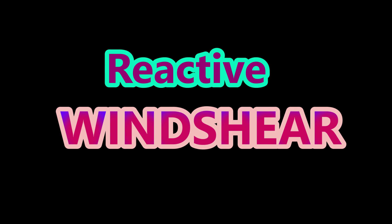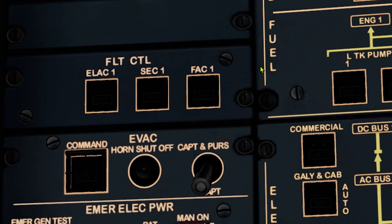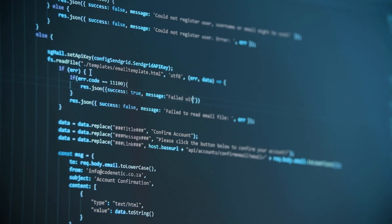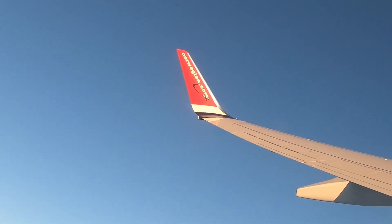Now let us look at reactive wind shear. Who gives out these warnings? It is a computer called the FAC. The FAC obtains wind data and ground speed from the ADIRS, then computes the energy level prediction to issue warnings. For reactive wind shear — meaning you are already in the zone — the warning activates 3 seconds after liftoff until 1,300 feet RA, and from 1,300 feet RA down to 50 feet on landing, with at least Config 1 selected. You will get a red 'wind shear' on your PFDs and an aural 'wind shear, wind shear, wind shear.'